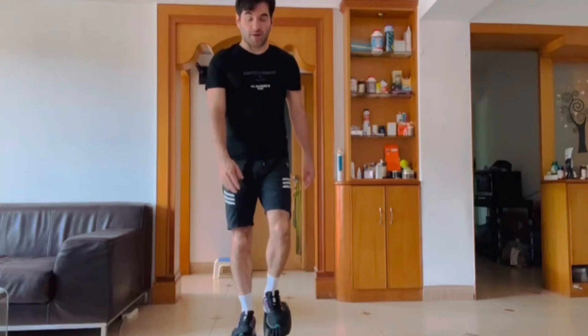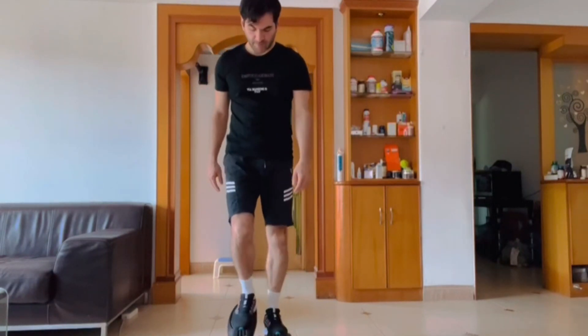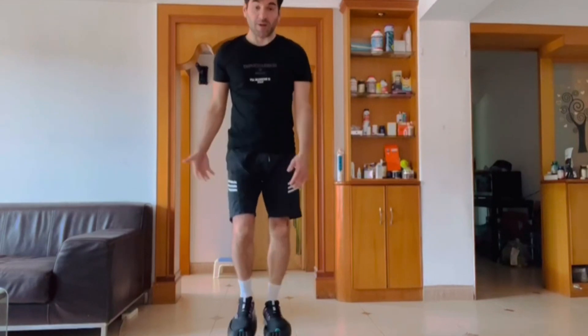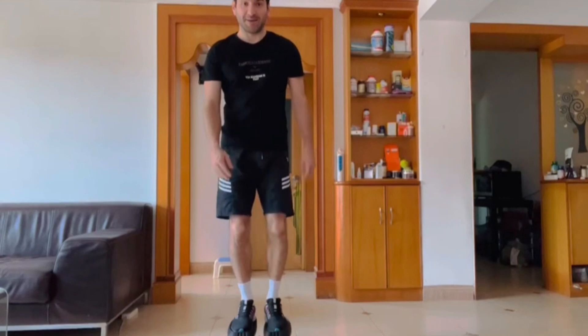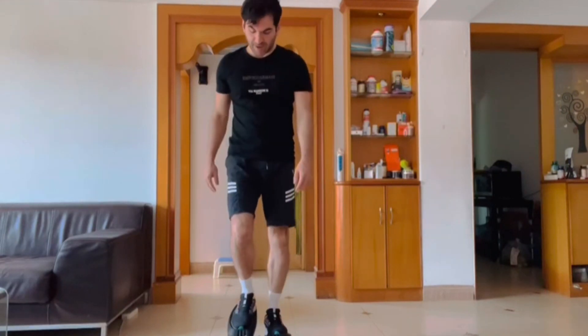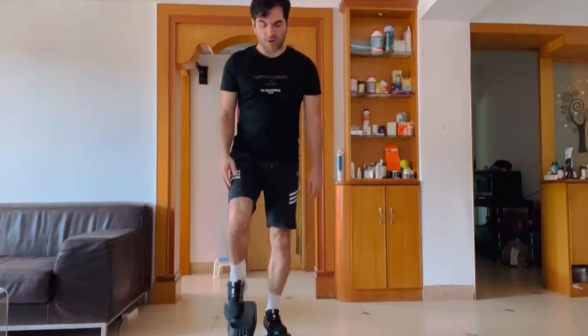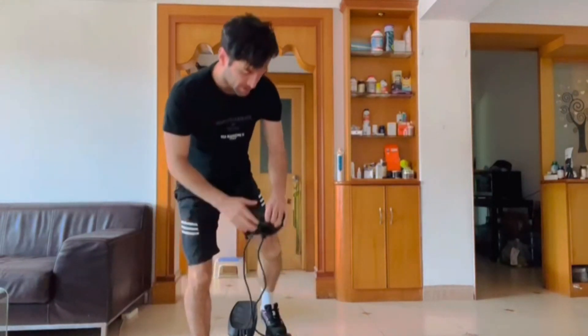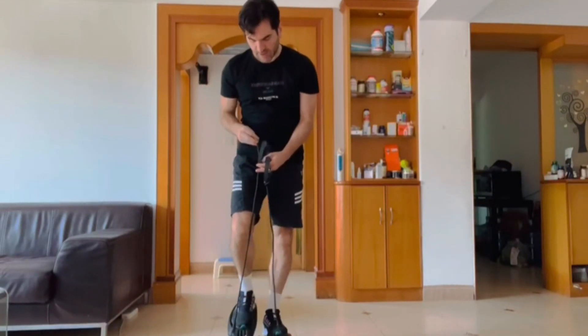This exercise stepper for home workouts helps you develop exercise habits. Made with high-quality steel materials and a hydraulic drive system, each stepper is tested several times to ensure safety and durability, with a maximum weight capacity of 330 pounds. Dual hydraulic cylinder drive ensures stable, non-swaying step exercise, and built-in cushion springs with a scientific up-and-down angle protect your joints.